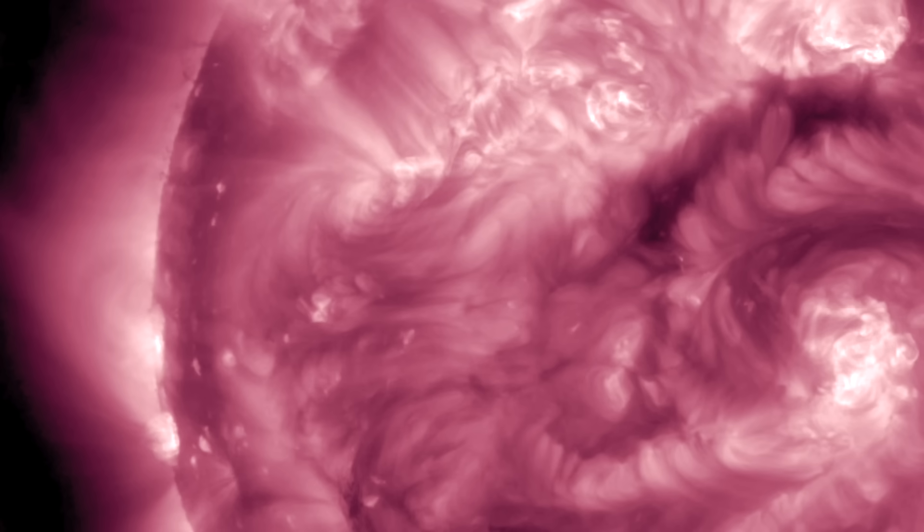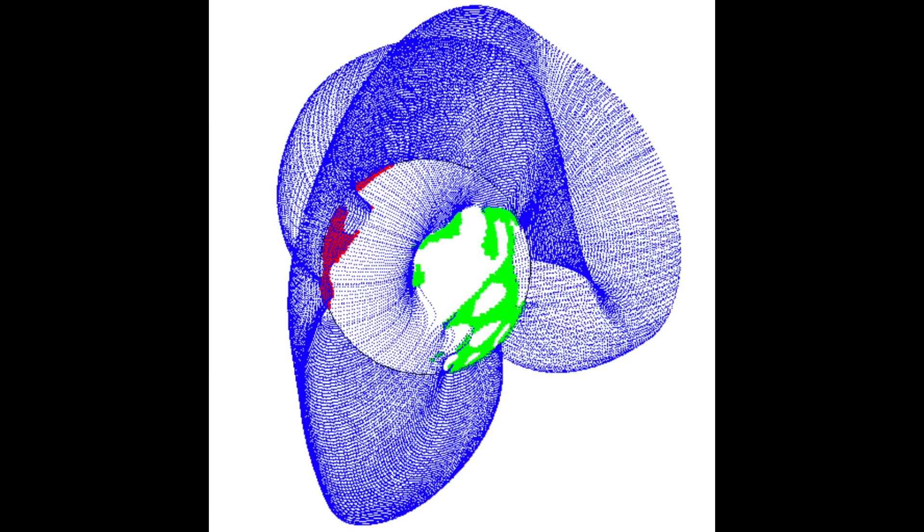Confidence should be fairly high on that one, since GONG at the National Solar Observatory shows the departure of the positive coronal hole in green, and then the negative opening cresting that limb on the left.